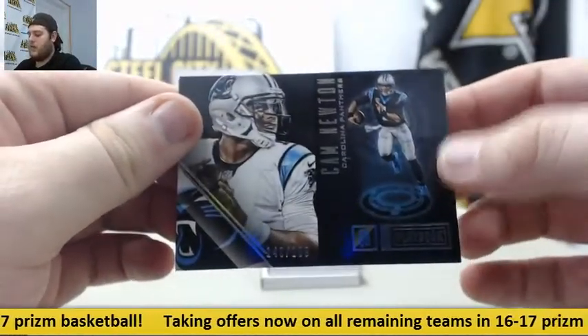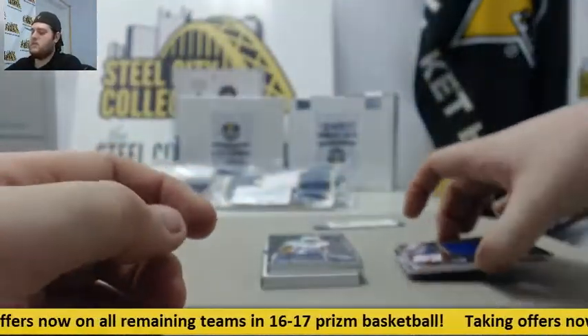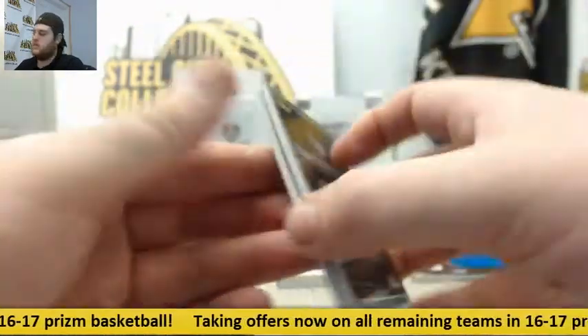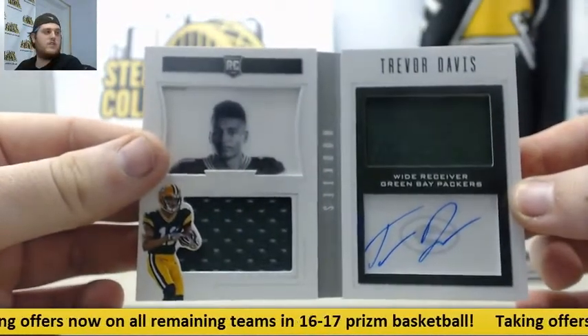We got Cam Newton out of $1.99. Jersey sweatshirt out of $1.99, Cardale Jones. 171 out of $1.99, Odell Beckham dual jersey booklet. And a rookie, another receiver out of $1.99 — Trevor Davis, dual jersey auto.